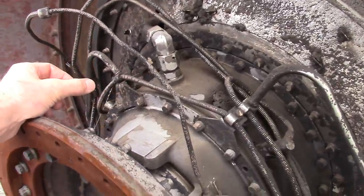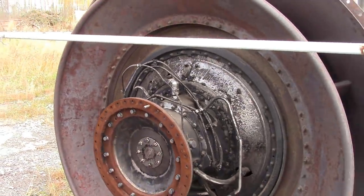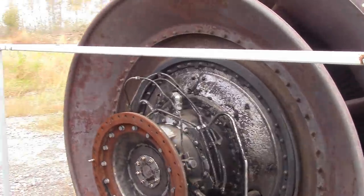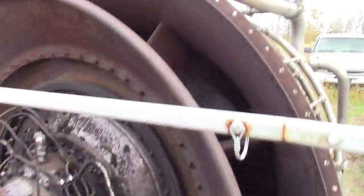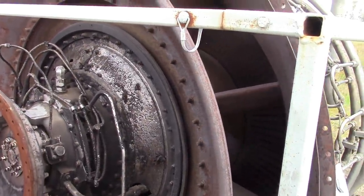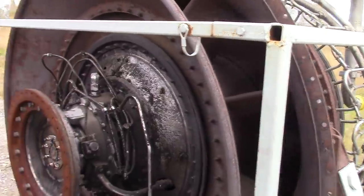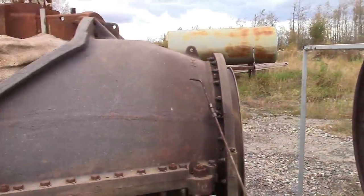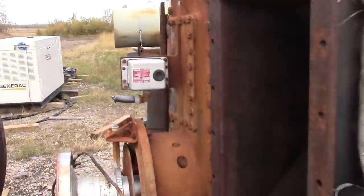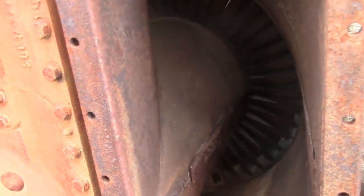Some power turbines have ball bearings - I'm sure this one does. You can see that rotor in there moving. So it will start moving as soon as the gas generator starts producing exhaust gases. Whereas other power turbines - I believe this one for the Arenda - it will not turn. And that doesn't mean there's anything wrong with it.